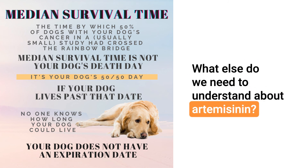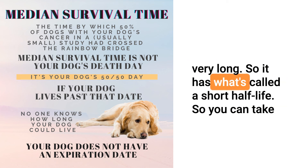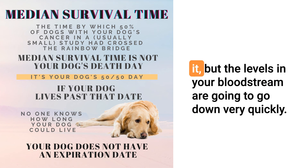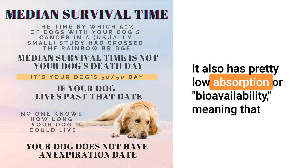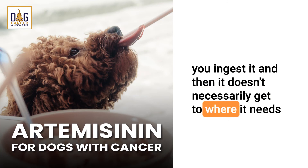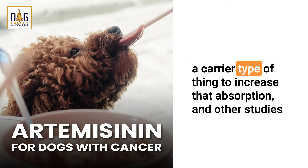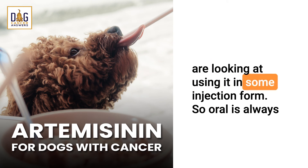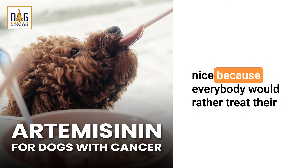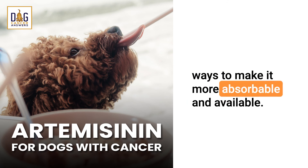What else do we need to understand about artemisinin? One issue is that it doesn't last in the body very long — it has a short half-life, so levels in your bloodstream go down very quickly. It also has pretty low absorption, or bioavailability, meaning you ingest it but it doesn't necessarily get to where it needs to go. There is development of something called a nanodrug, or a carrier-type delivery system, to increase that absorption. Other studies are looking at using it in injection form. Oral is always nice because everyone would rather treat their animal at home, but we need to find ways to make it more absorbable and available.